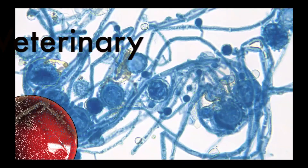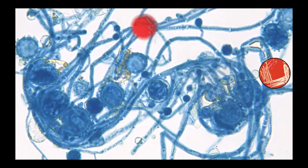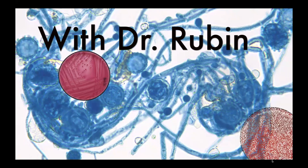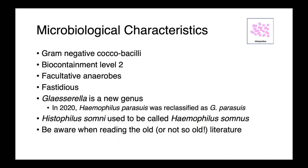Bacterial taxonomy is ever-evolving, and as we learn more about organisms of relevance to veterinary medicine, sometimes the names change. In today's lecture, we're going to be talking about Histophilus and Glacerella, two genera that used to be considered Haemophilus. Both of these genera are gram-negative coccobacilli and are biocontainment level 2. They're facultatively anaerobic bacteria, so they can grow under anaerobic conditions, and they're a little bit fastidious — they require nutritious media in order to grow.